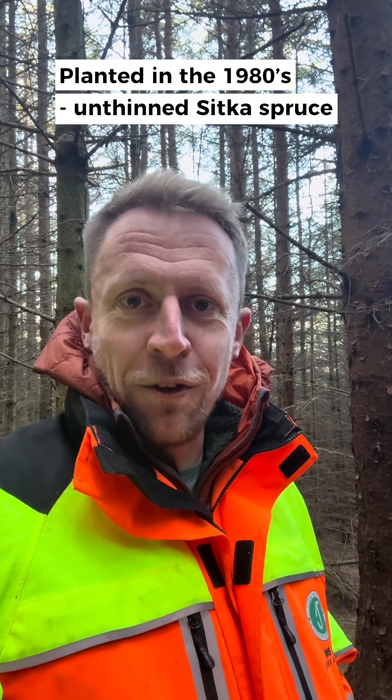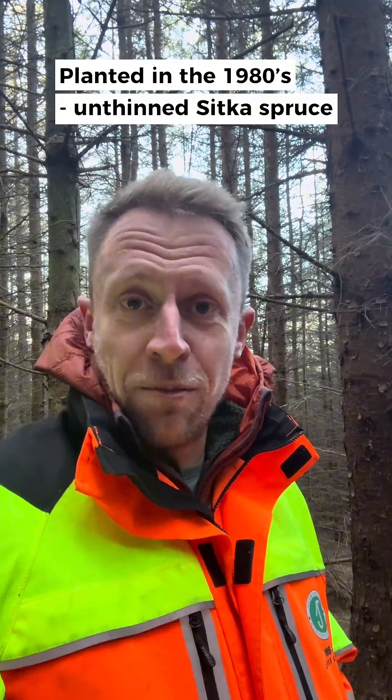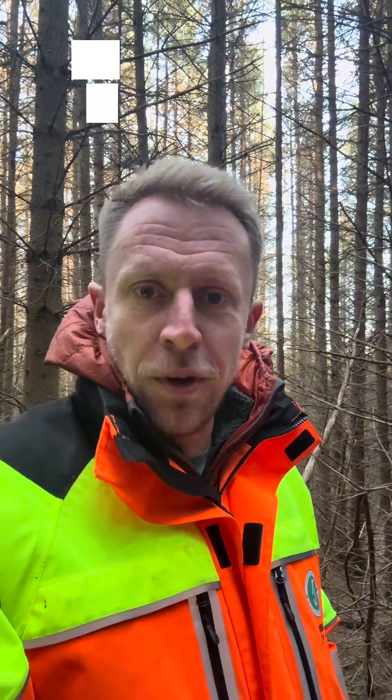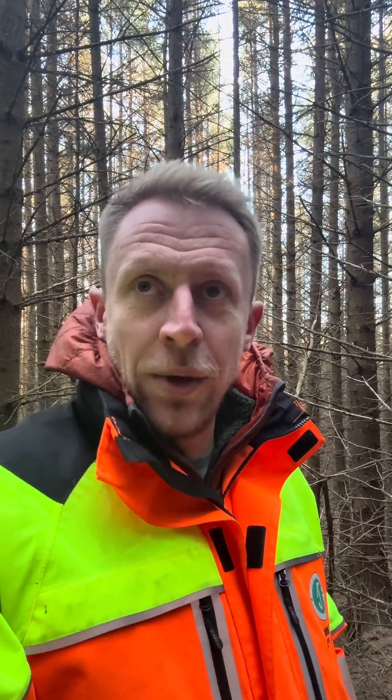I'll carry out an initial assessment by walking the site using the details provided by the landowner or their forest manager, matching what I see on the ground to what they've provided. What I'm really trying to ascertain is: do the diameters, do the top heights, does the total volume match on the ground what is actually in the sales particulars, and is there enough information for me to carry out a valuation?